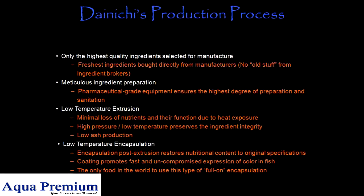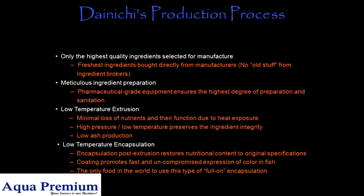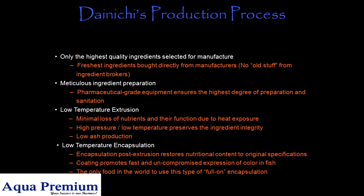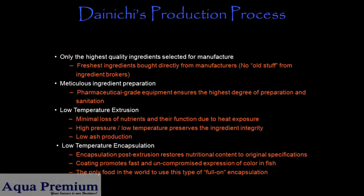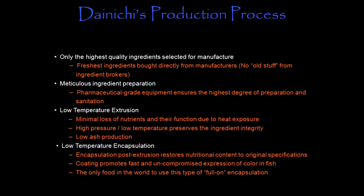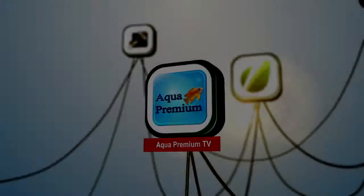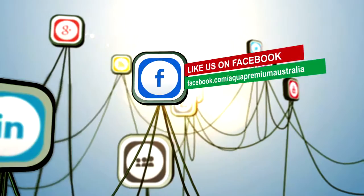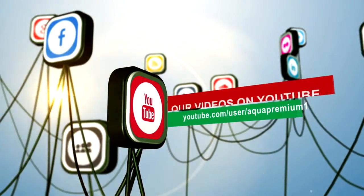Low temperature encapsulation: encapsulation post-extrusion restores nutritional content to original specifications. Coating promotes fast and uncompromised expression of color in fish — the only food in the world to use this type of full-on encapsulation. Thank you.